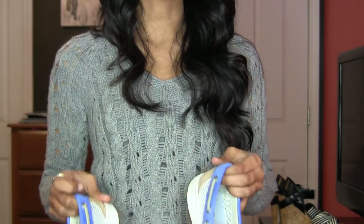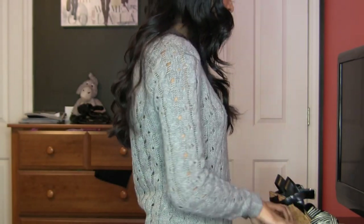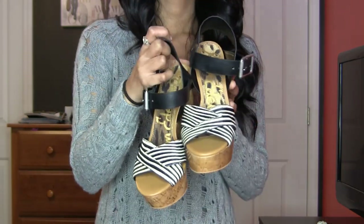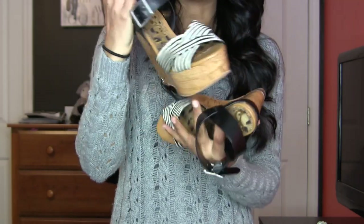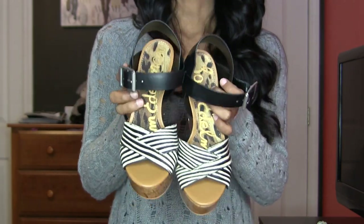I'm just in shock about how comfortable they are. I heard a lot about them being comfortable, but I didn't know until I actually started to wear them — so I am obsessed. Then I got these wedges from Nordstrom — they are by Sam Edelman. I'm sure you guys have heard about him; he makes amazing shoes.